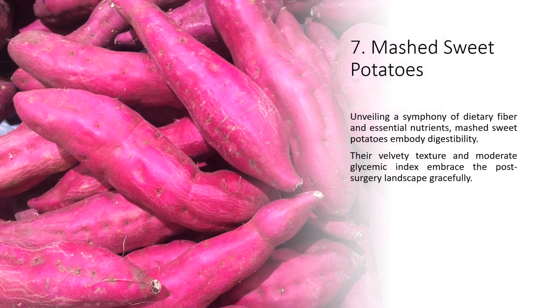7. Mashed Sweet Potatoes — unveiling a symphony of dietary fiber and essential nutrients, mashed sweet potatoes embody digestibility. Their velvety texture and moderate glycemic index embrace the post-surgery landscape gracefully.